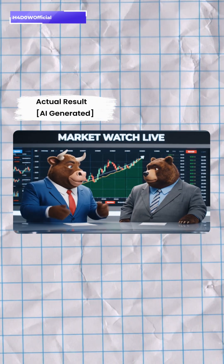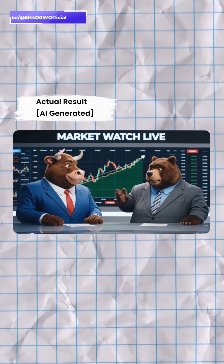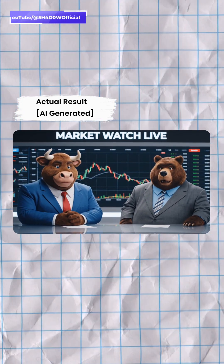With the current surge, I'm bullish on tech stocks — we're seeing unprecedented growth. I'd advise caution. Historically, such rapid ascents are followed by corrections.